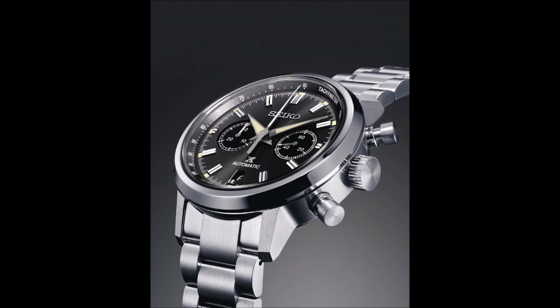Seiko won one competition long ago, more than half a century ago in fact, and in it lies the source of the Japanese manufacturer's chronographic heritage. The story is well known among watch aficionados.